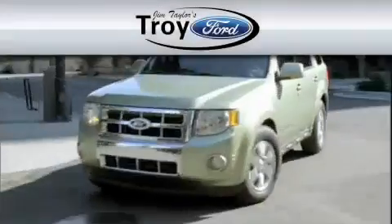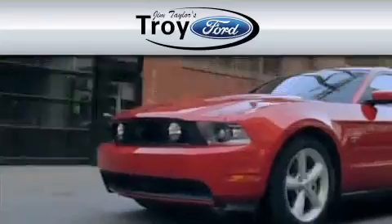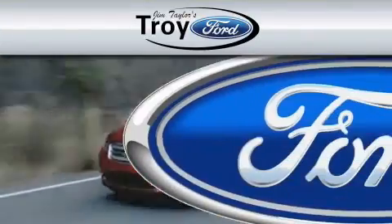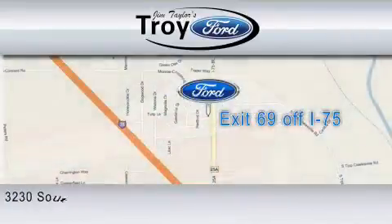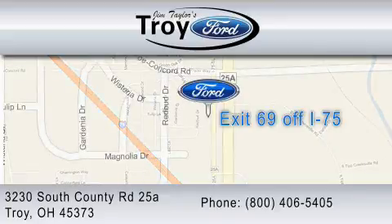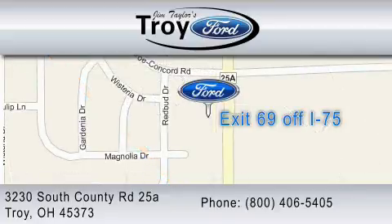Troy Ford is dedicated to do everything possible to ensure that the experience you have selecting your vehicle is as pleasant as possible. We are located at 3230 South County Road, exit 69 off I-75. You can contact us at 1-800-406-5405.